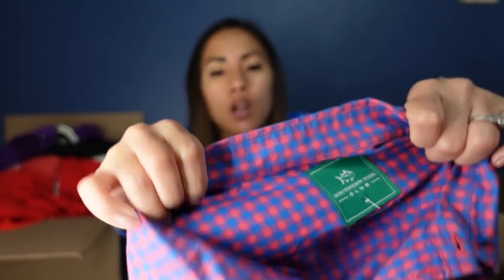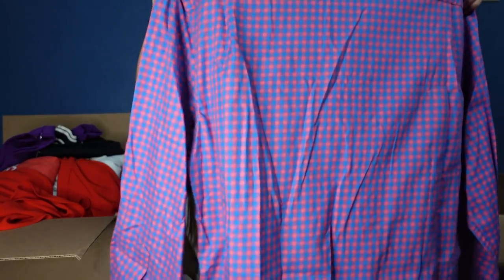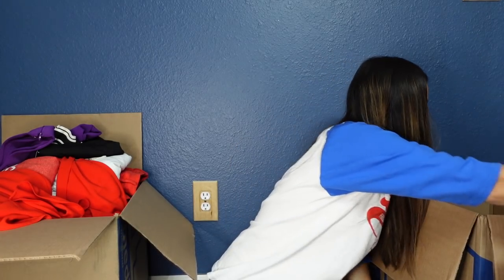This is Southern Tide Club — their performance cotton button-up shirt in a size medium. Southern Tide does okay for me. This will probably sell for $20 to $25. It's very preppy and in really good shape — it doesn't even feel like it's been worn.